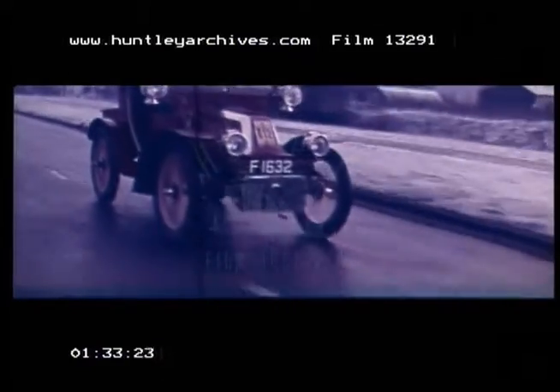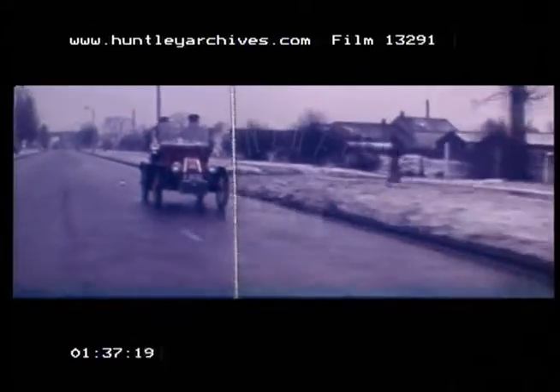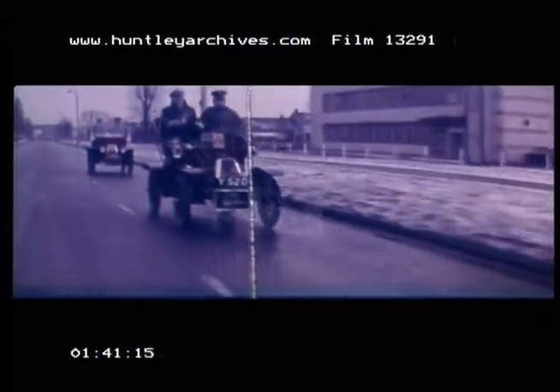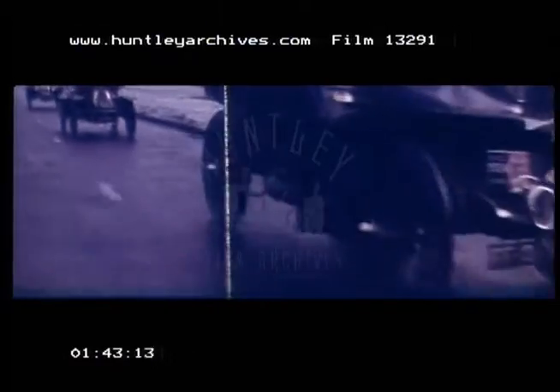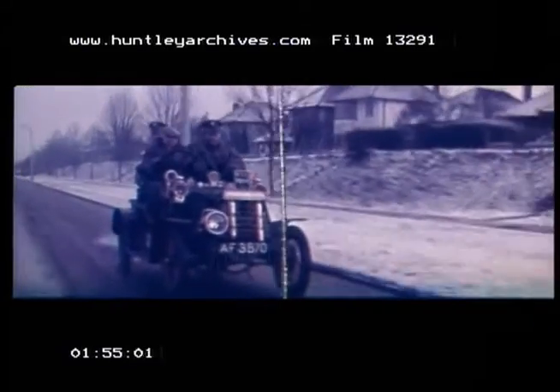Undeterred by the icy winds, they were soon bowling along at a spanking pace. A De Dion-Bouton, then another. Now a 1904 Wolseley, a 1902 Wolseley, a 1904 Humber, and a 1904 Star.